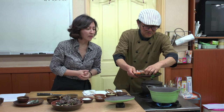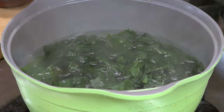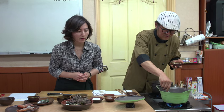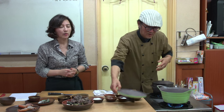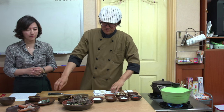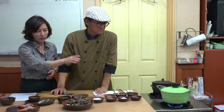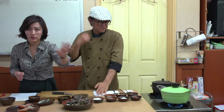Start by adding the seaweed — chopped seaweed first. Add a little bit of chopped garlic to it, then bring to a boil. Once it is boiled, we're going to add the shellfish to the soup.